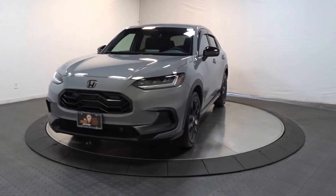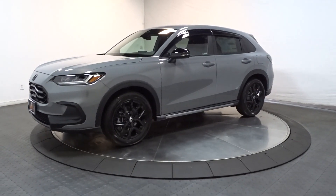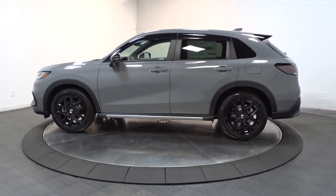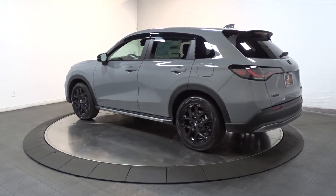Get into the 2024 Honda HR-V — the small SUV that thinks big and bold when it comes to safety, convenience, handling, cargo, fuel efficiency, and infotainment technology.